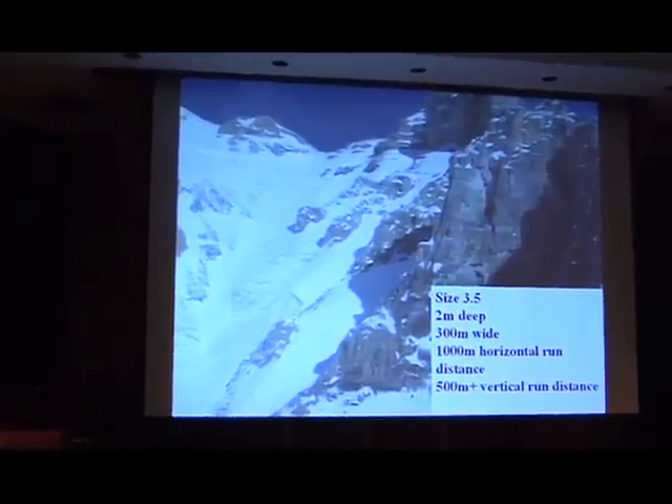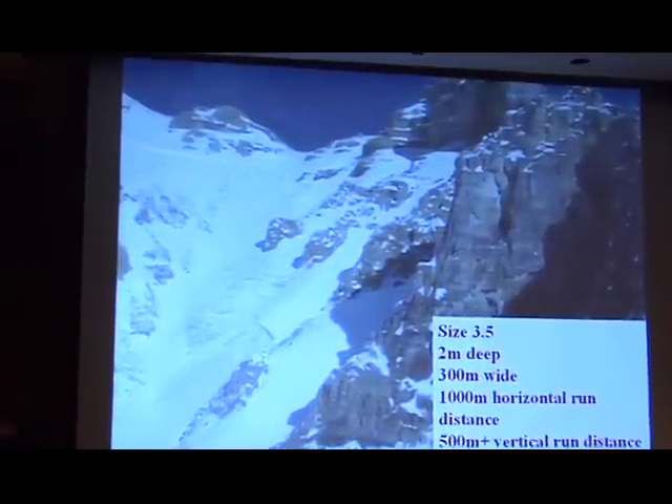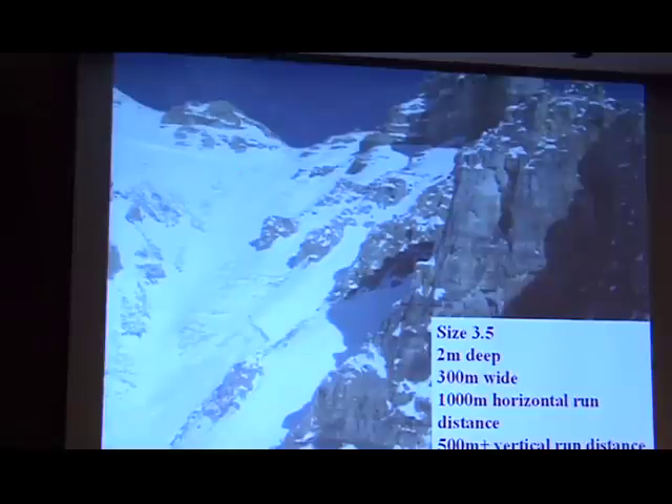1,000 meter horizontal run distance — so if you just measured from one end to the other and brought it up so it was horizontal, it'd be a kilometer across. And the vertical run distance: we took an elevation at the top, then totaled the debris and subtracted the difference — beat 500 meters that way. So, substantially large avalanche.